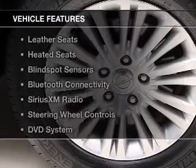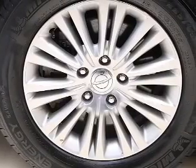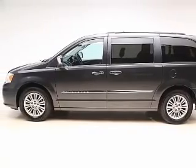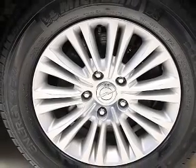The features include a power sunroof, heated steering wheel, push button start, leather seats, heated seats, blind spot sensors, Bluetooth connectivity, Sirius XM satellite radio, steering wheel controls, and a DVD system.